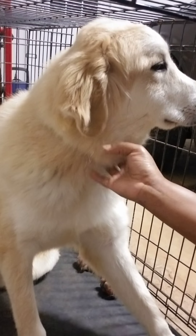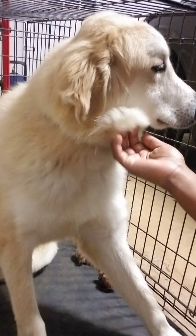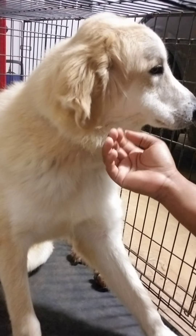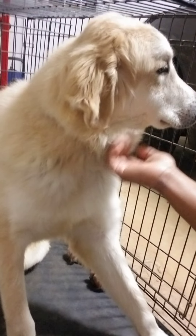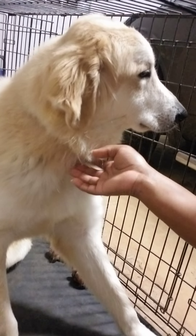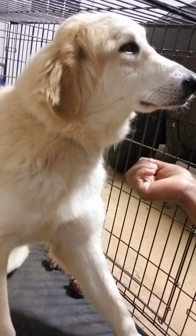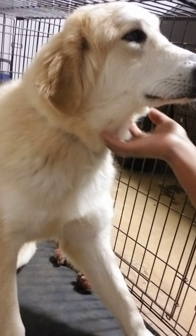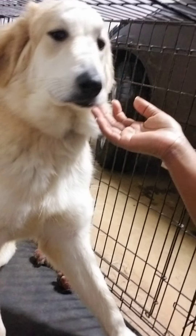She's so sweet. She had some brothers and sisters, but she was the only one we grabbed. My oldest daughter got her — she said she just loved the way she felt, she was so sweet and everything when we got her.